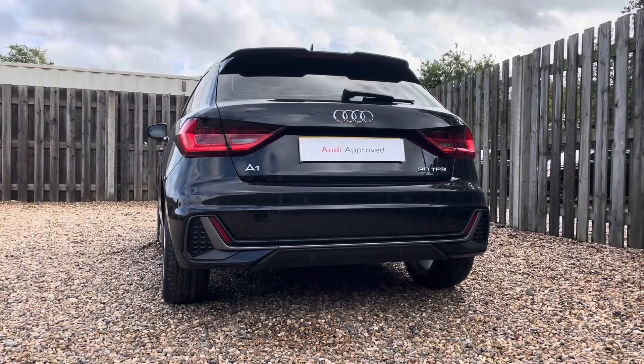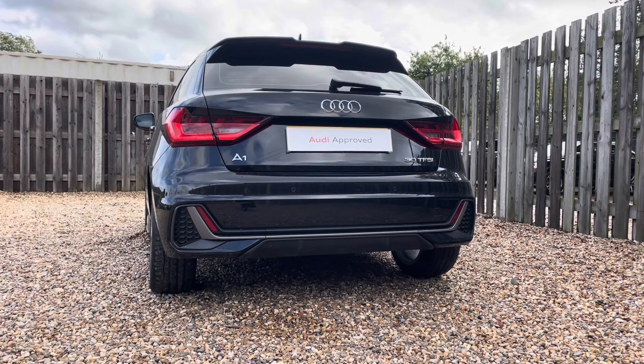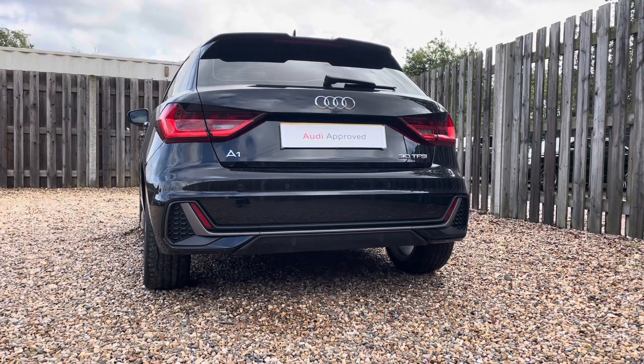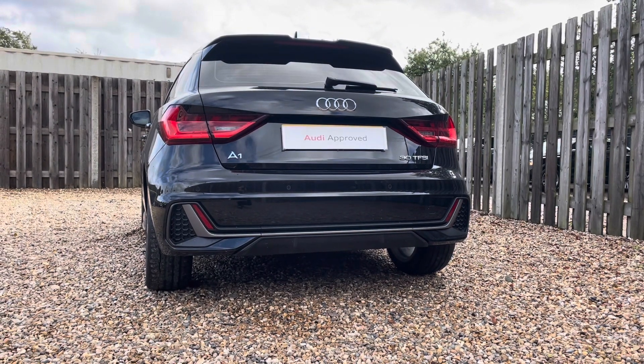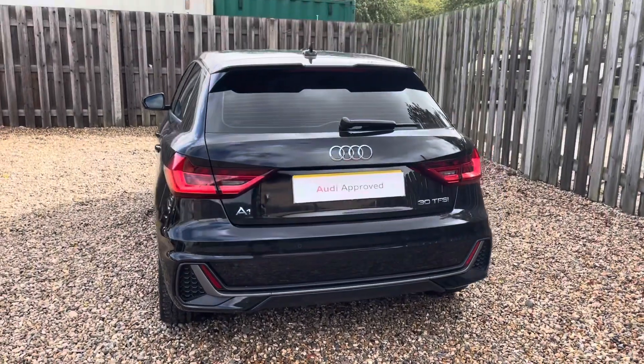You'll notice by the rear badges that this vehicle is powered by a spirited 30T FSI engine which delivers 110 PS of power. The S-Tronic transmission ensures smooth and precise gear changes, providing a responsive and engaging driving experience.